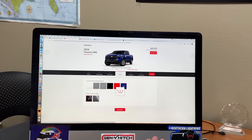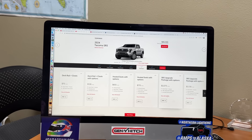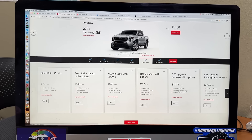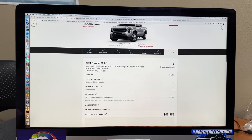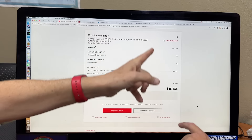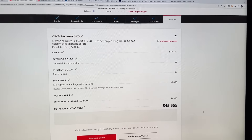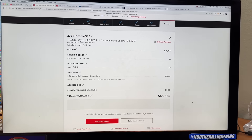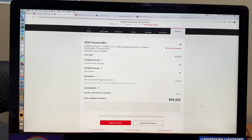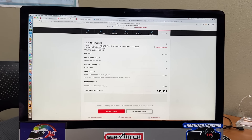Sometimes when you choose a color, not every package is available — that's another little caveat to be mindful of. Looking at the summary, it allowed it. Without accessories, it's about $45,000 — about the cost of an average new vehicle in America right now, which is around $45,000. It's the most popular mid-sized truck.